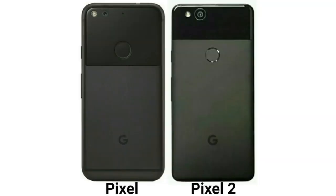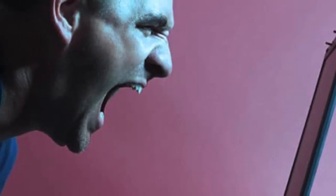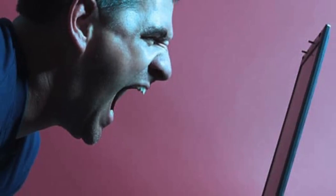Bigger sensor probably. The fingerprint scanner is now on the metal part instead of the gloss like the original Pixel. Now you are definitely pissed at what Google is doing — I know I am.